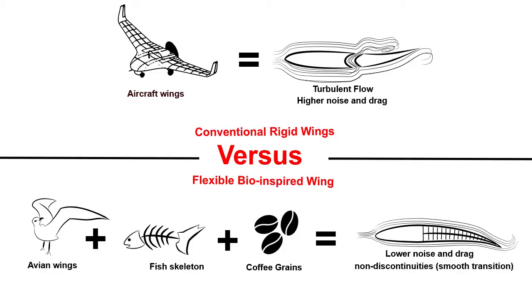My flexible wing has empty chambers along the spine. If I fill them with coffee grains, I have a new concept that can switch the stiffness by playing with the vacuum. When the vacuum is off, it can change the wing shape, and when the vacuum is on, it can hold and lock the optimal shape. Now I have a smart wing that can switch and change the wing shape to save fuel consumption.